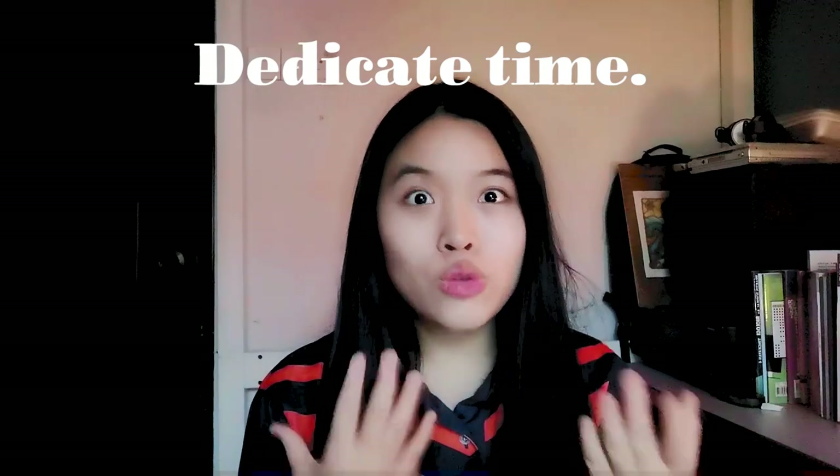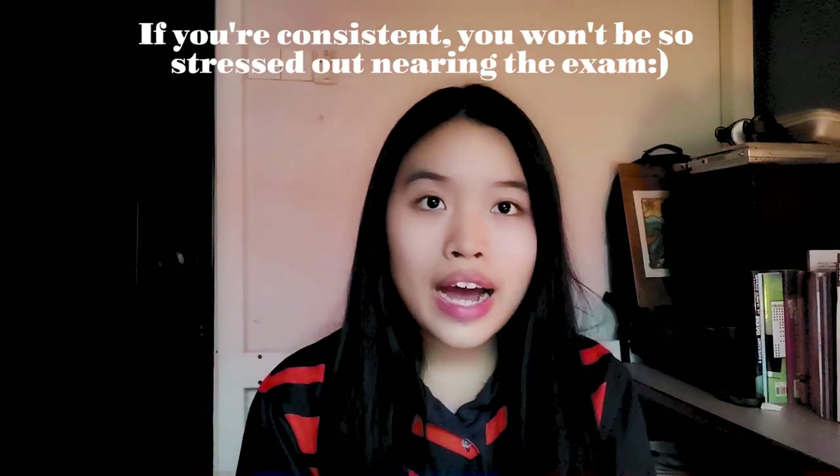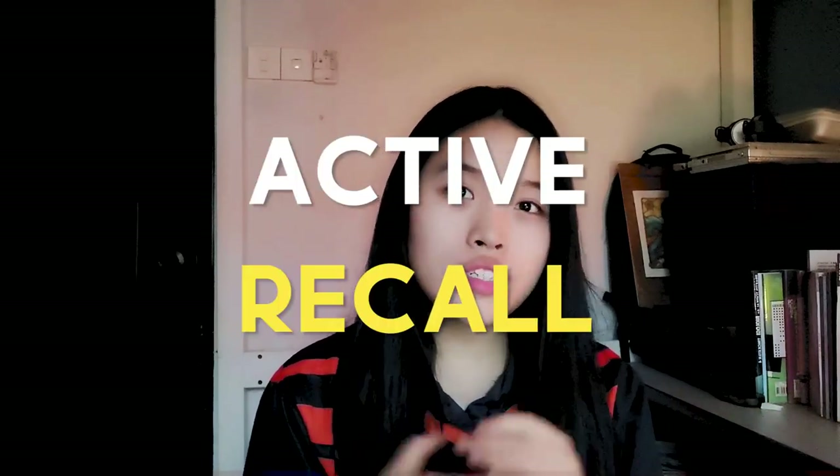Please be consistent and don't cram. Matriculation is a huge test of your self-discipline. You just have to dedicate time to study and do your homework. Make it a routine every night — for example, 8pm to 10pm — just dedicate it to revision and homework and get it done. Don't procrastinate because your work will pile up. It's different from high school. Do not underestimate the homework and quizzes given by your lecturers, because all these are a form of active recall, which is scientifically proven to be effective learning.